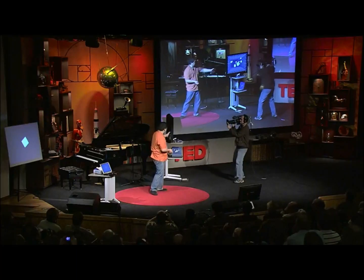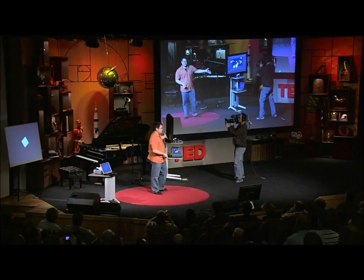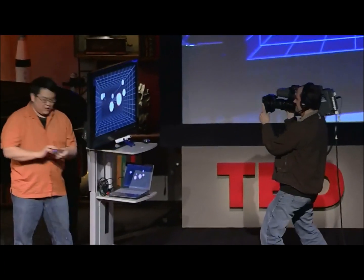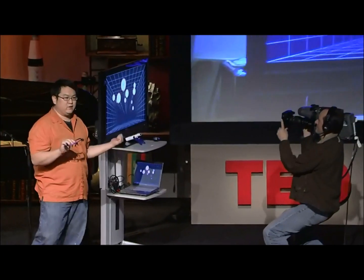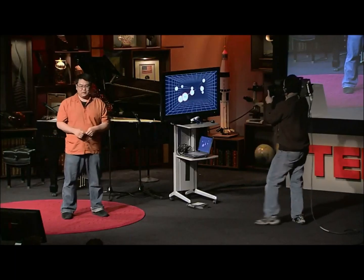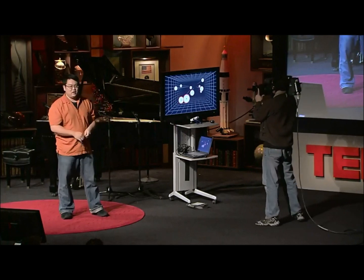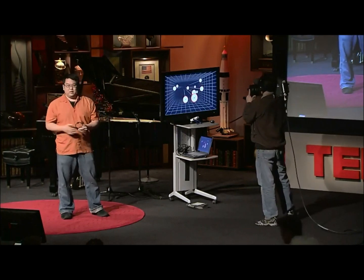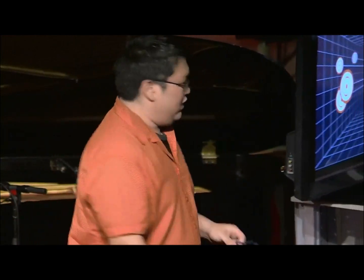This has actually been a little bit startling to the game development community, because this is about $10 of additional hardware if you already have a Nintendo Wii. Lewis Castle, sitting down there, last week announced that Electronic Arts — one of the largest game publishers — is releasing a game in May that has a little Easter egg feature supporting this type of head tracking. So in less than five months, it went from a prototype in my lab to a major commercial product.